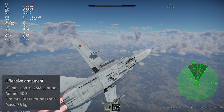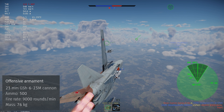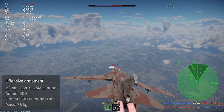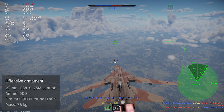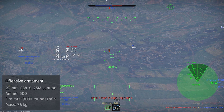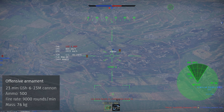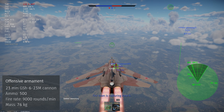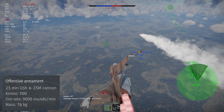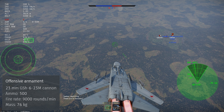Lastly, this plane carries the GSH-6-23 cannon, and it can take three more of them as external gun pods. As of making this review, the gun pods do not have any target tracking functionality. But they still have an absolutely insane cyclic rate of 9,000 rounds per minute per gun. If you can hit anything in air combat with these, it's just removed from existence. But the ground belts do still have trouble with thicker targets.